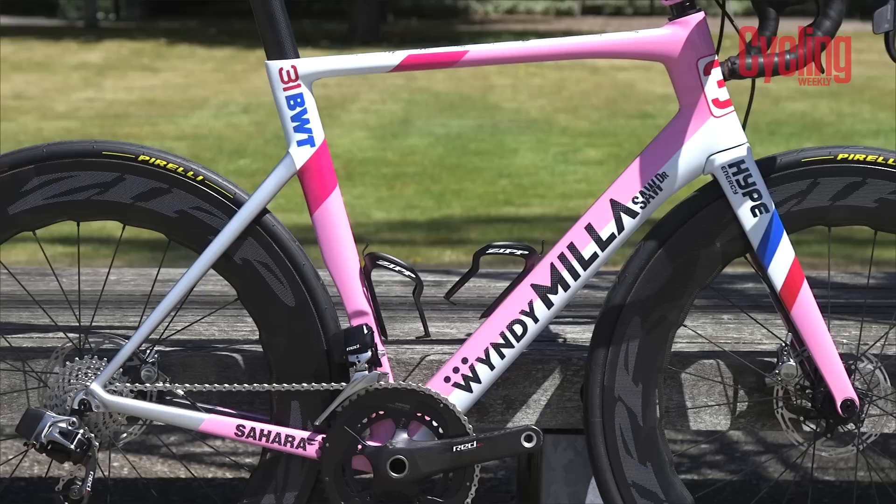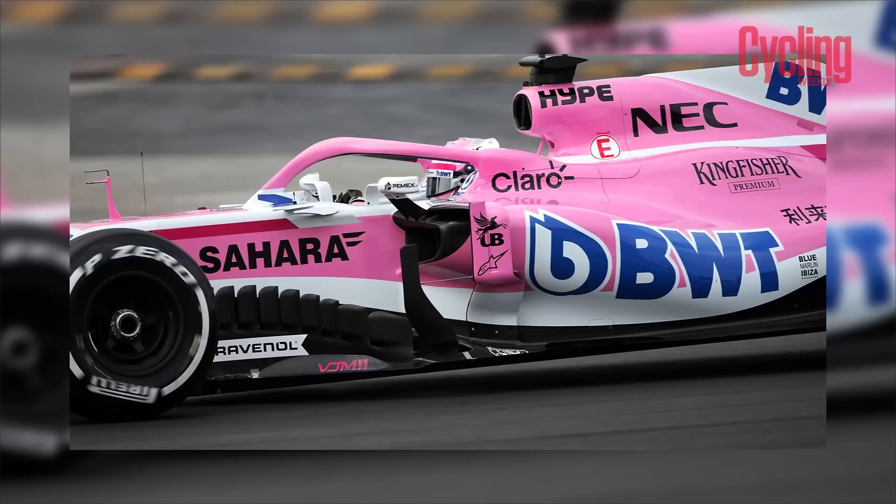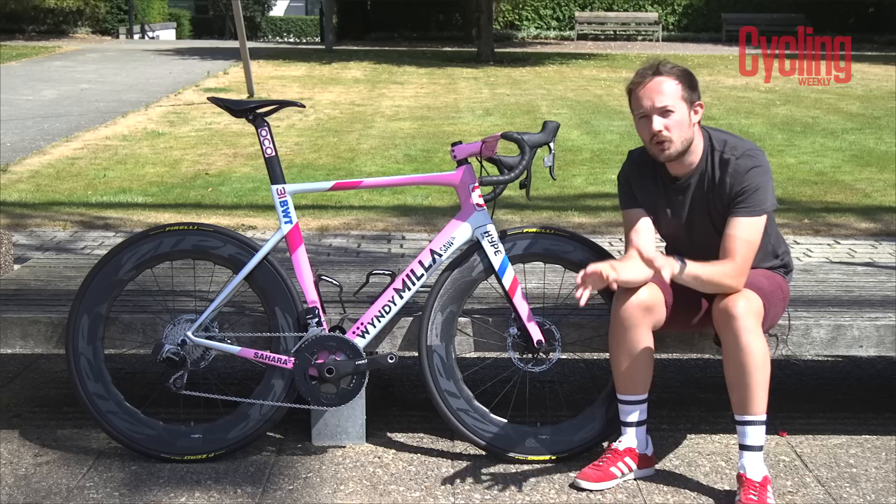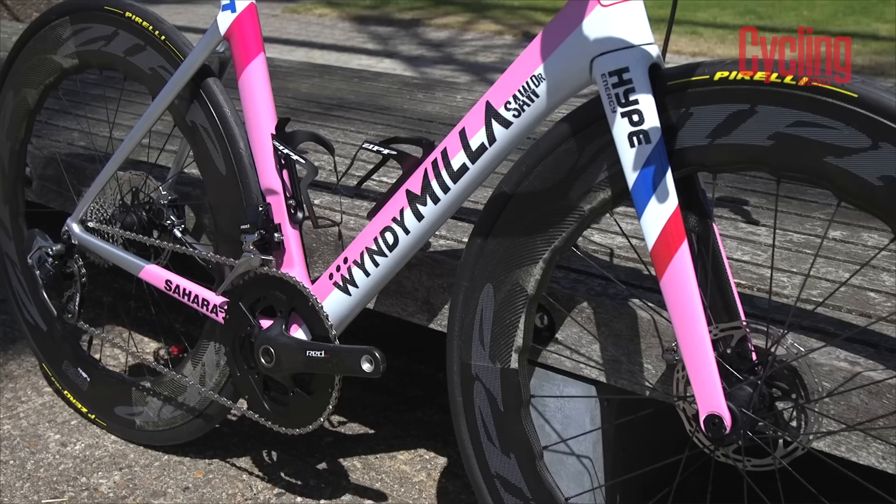This bike also acts as a celebration for Windy Miller, as they now have their own state-of-the-art in-house paint facility, so this is one of the first frames they've produced on their own. The style of this bike obviously matches the team's F1 car, but if you look closely, nothing on here is stickered — it's all hand-painted and handcrafted by the guys at Windy Miller.